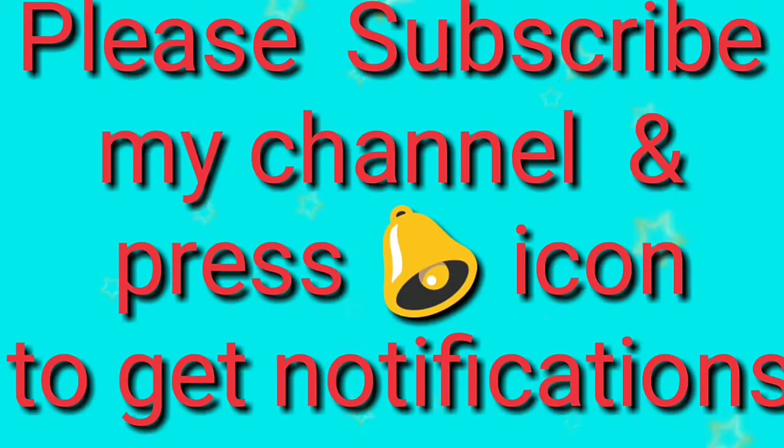If you are not subscribed to my channel, please subscribe and press the bell icon to get notifications when I upload new videos which are useful for you.